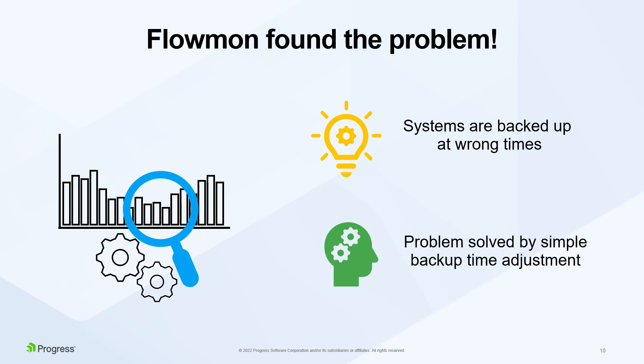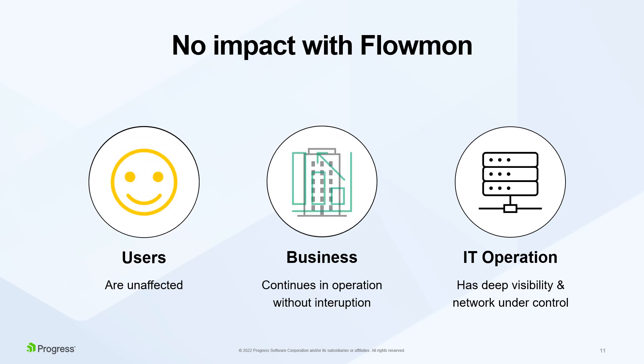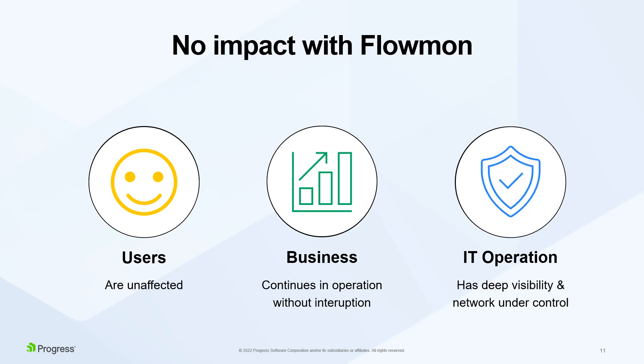Traffic monitoring by the Flowmon solution demonstrated that some of the production systems were being backed up at wrong times — during working hours instead of the off-peak period at night. IT solved the issue by a simple backup time adjustment. Thanks to the traffic analysis and troubleshooting capabilities of Flowmon, users were no longer affected. The business avoided the unneeded investment, and IT operations kept the network under control through its new ability to visualize and analyze traffic data.